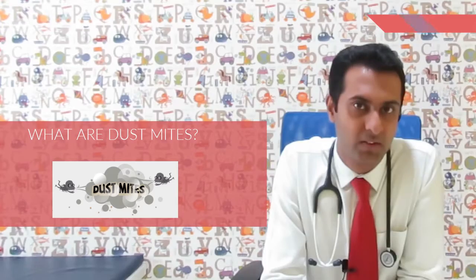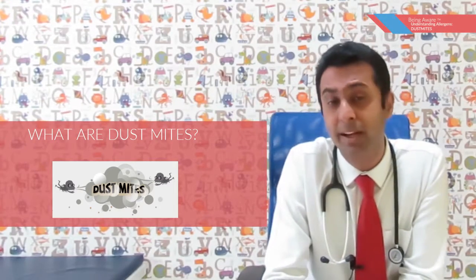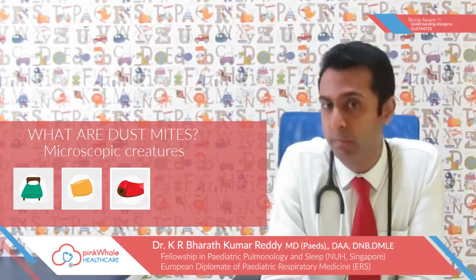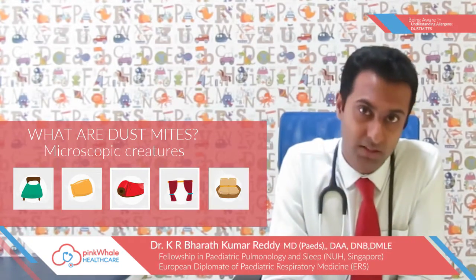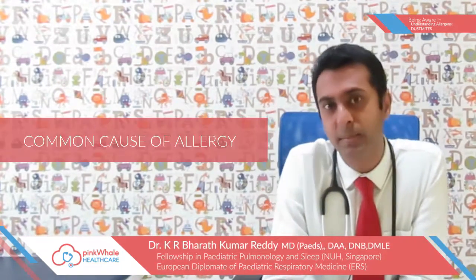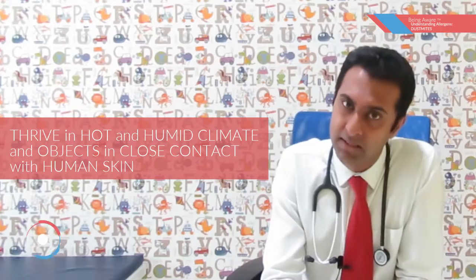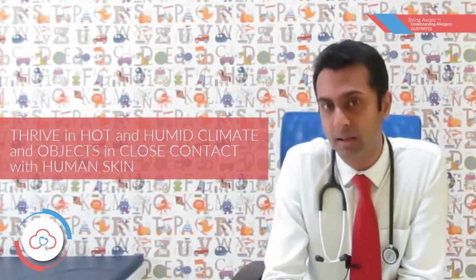So what exactly are dust mites? Dust mites are microscopic creatures which infest our beds, pillows, bedsheets, curtains and sofas. All over the world, dust mites are considered to be the most common cause of allergy. They tend to thrive in hot and humid climates and wherever human skin comes in contact.